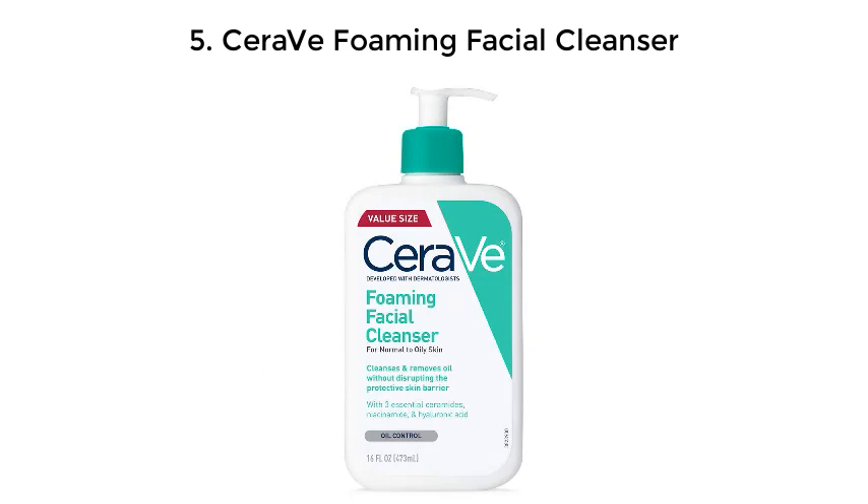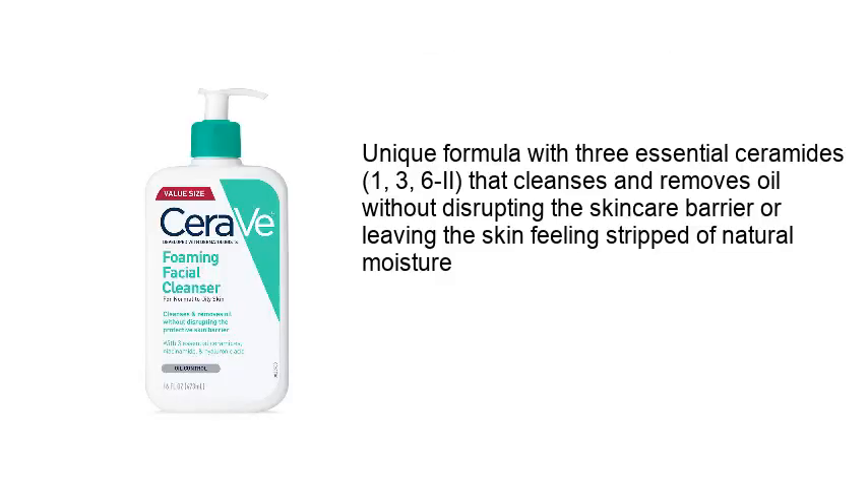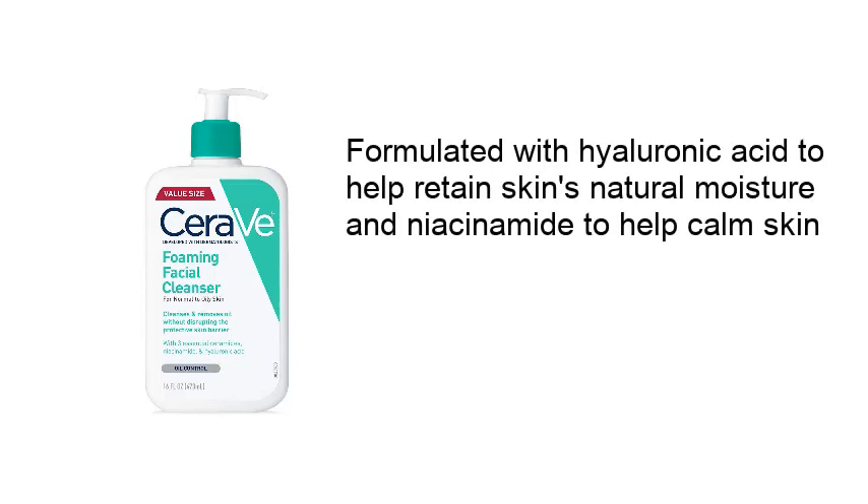Number 5: CeraVe Foaming Facial Cleanser. Its unique formula with three essential ceramides — 1, 3, and 6-II — cleanses and removes oil without disrupting the skin barrier or leaving skin feeling stripped of natural moisture. Formulated with hyaluronic acid to help retain skin's natural moisture and niacinamide to help calm skin.